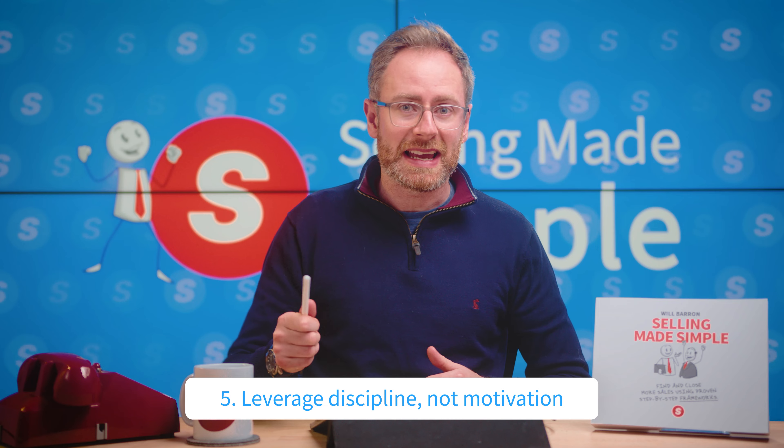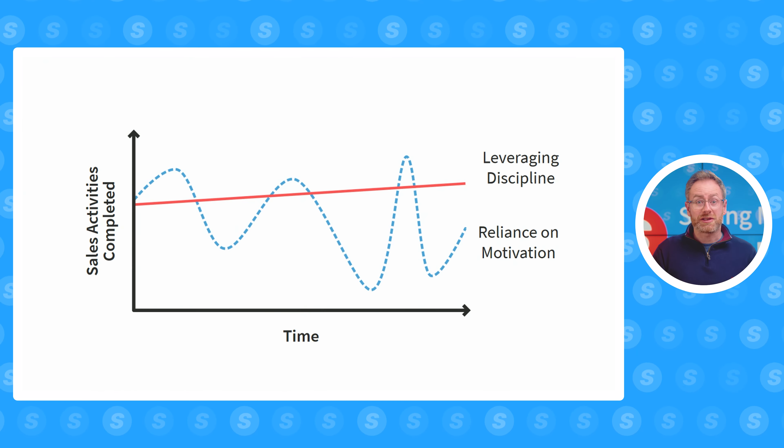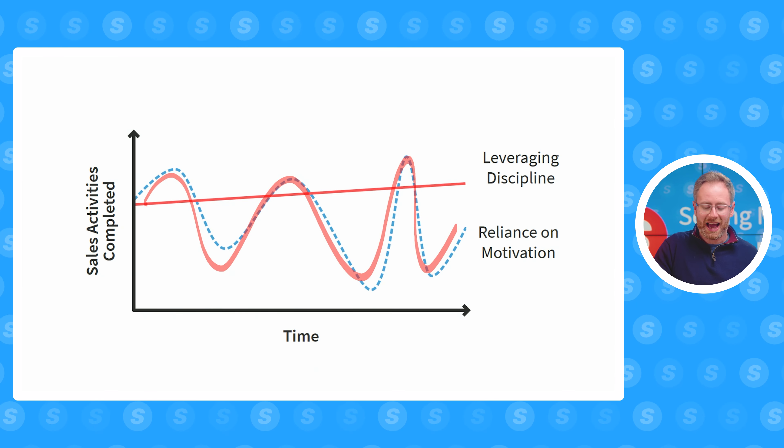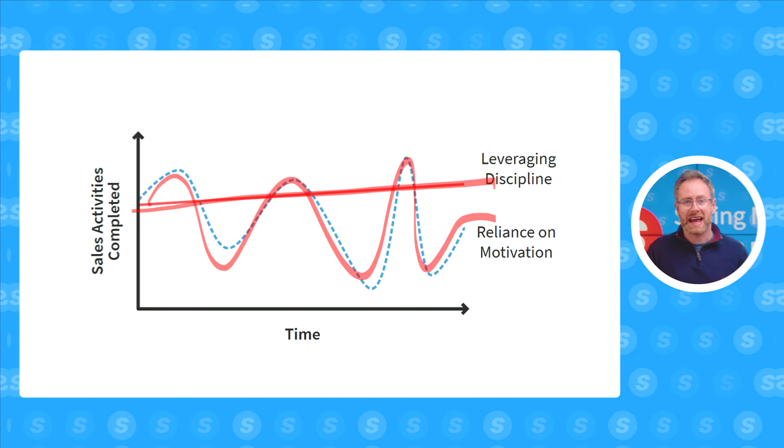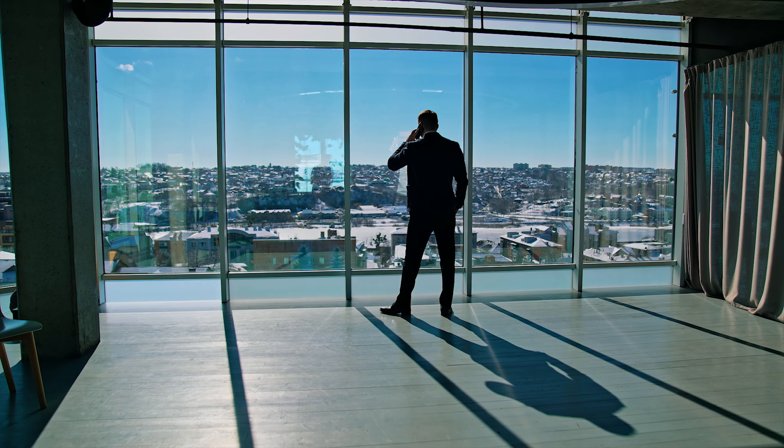Number five, you've got to leverage discipline, not motivation. Most average salespeople rely on motivation to get stuff done, and over time their motivation goes up and down — some days they want to do stuff, sometimes they don't want to do anything. High-performing salespeople, on the other hand, rely on discipline. They do the same sales activities every single day and get the job done. They are professionals.